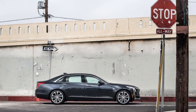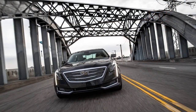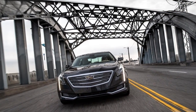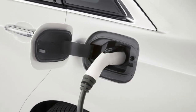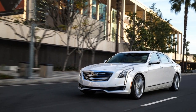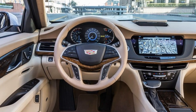Last year they were joined by the plug-in version, which pairs a high-efficiency version of the 2.0-liter four-cylinder to a two-motor hybrid transmission and a 17.6-kilowatt-hour lithium-ion battery pack behind the rear seat. Made in China, the plug-in CT6's 31-mile rated range is about double that of similar models from BMW and Mercedes-Benz.